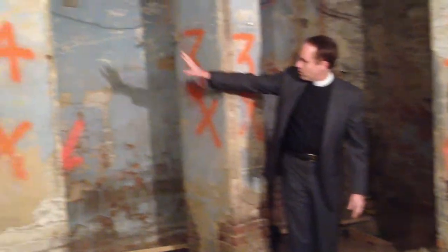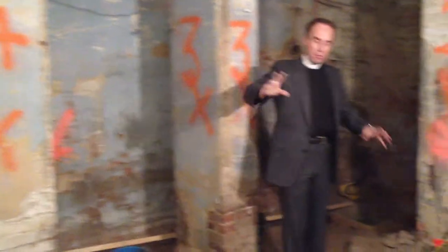The walls will be bricked in, and this will be a nice, clean, dry basement room for the workings of the organ.